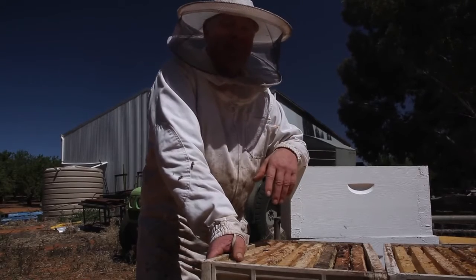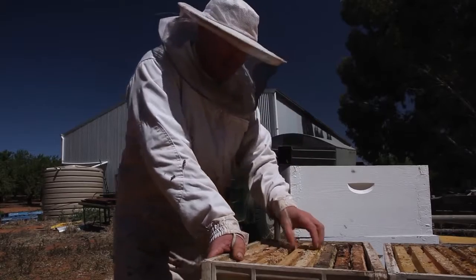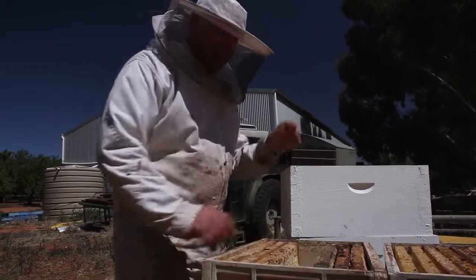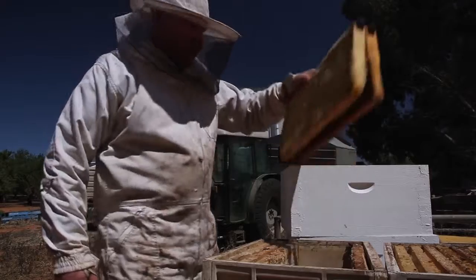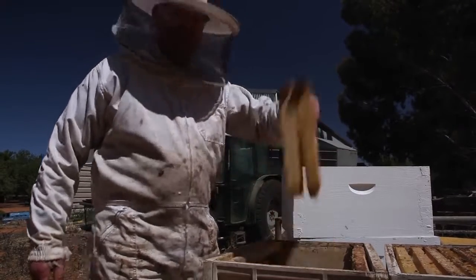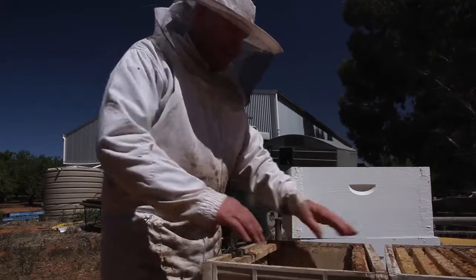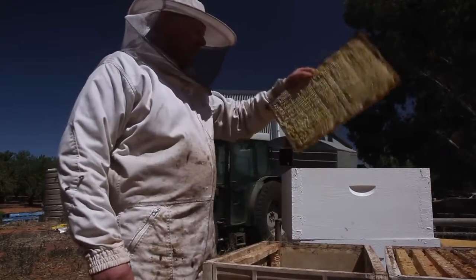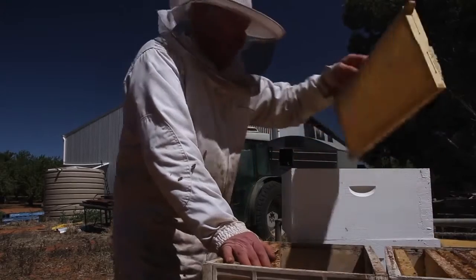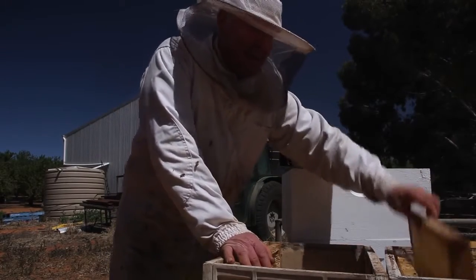It just depends how fat your checkbook is as to what you can do. We're gonna put some frames in the ten frame box and just leave the stickies in the plastic supers, so they can sit up the top and go on the ladies. We also forgot to bring the plastic frames that we were supposed to try out, but that's for another episode. So don't despair, people that have sent me products to test — they are coming.